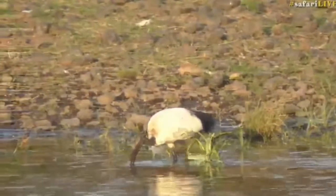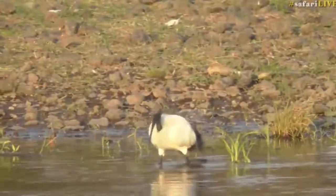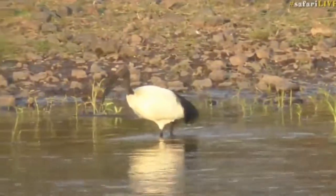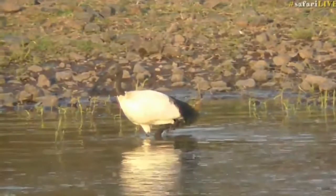The highlight of the afternoon has been those male lions that James found. I've been deaf to what his commentary has been, but to me they look like maneless male lions.